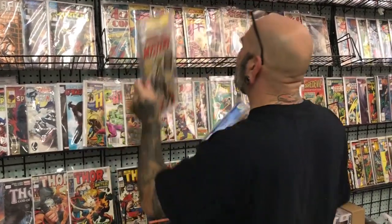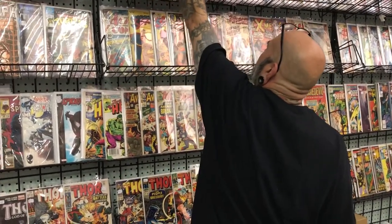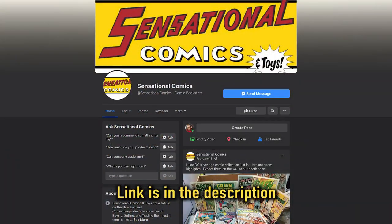Just a wall of keys, Joe — I appreciate your time and showing off some of these books. Do you want to share any social media? Sensational Comics on Facebook — look for the yellow and red logo. We update it once in a while and sometimes even sell stuff on there, but mostly we just do conventions and sell here. Cool man, Joe — thank you so much buddy, take care.